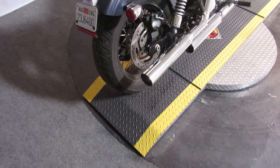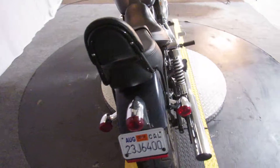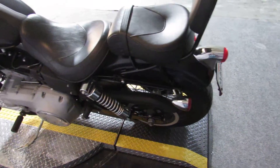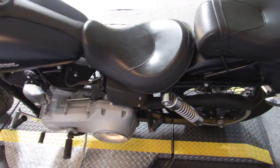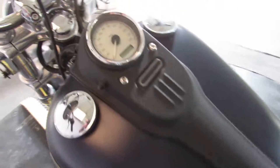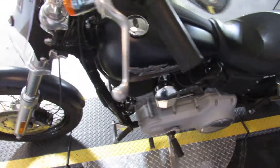Up next, a 2009 Harley-Davidson FX-DB Dyna Street Bob under $9,000. The color is denim blue. The miles are substantially under 26,000. It's an 09.